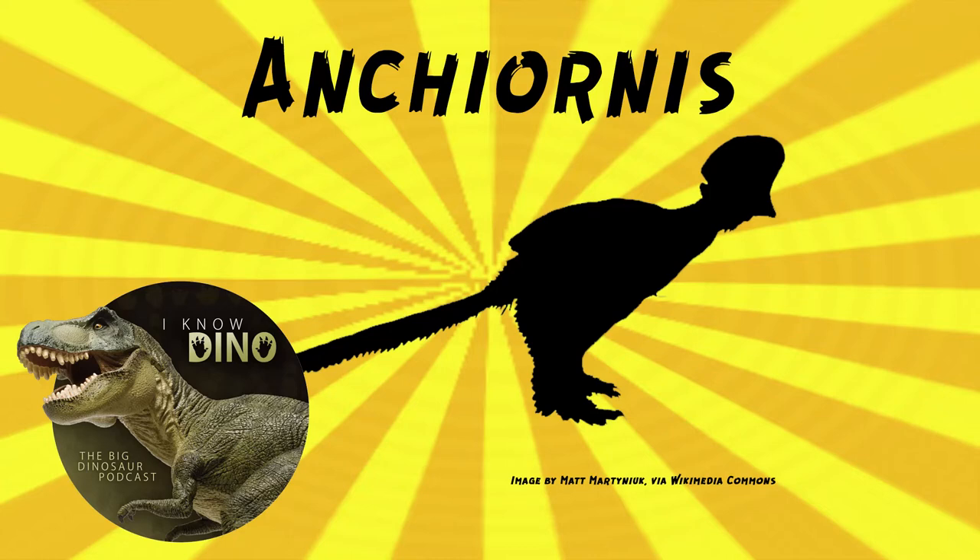There was a second specimen found that was larger and more complete, with long wing feathers on the hands, arms, legs, and feet. Now hundreds of specimens have been found, so we know a lot about Ancheornis. Some of these localities in China, especially these birds in early dinosaur-bird hybrid situations, yield so many specimens. The Shandong Tianyu Museum of Nature in Pinyin County, China, reportedly has 255 Ancheornis specimens in their collections as of 2010.